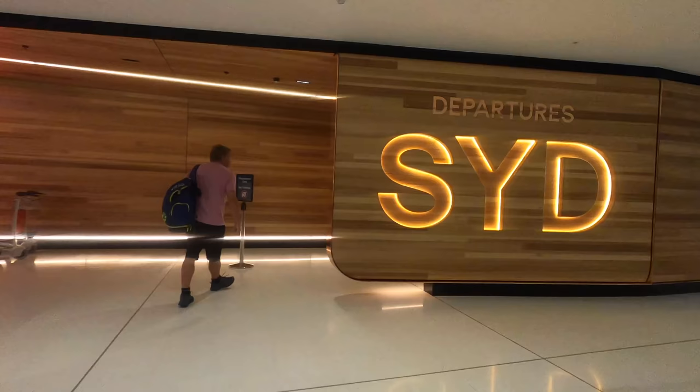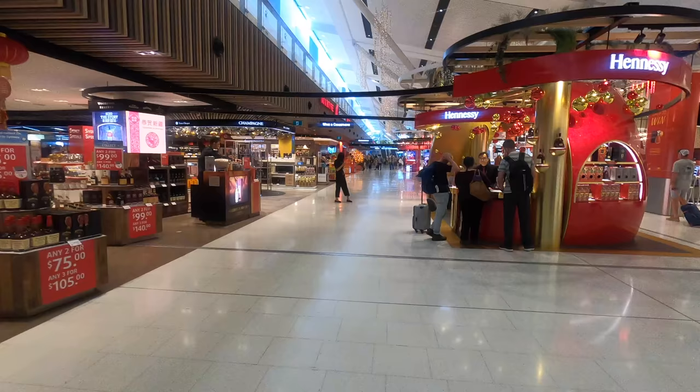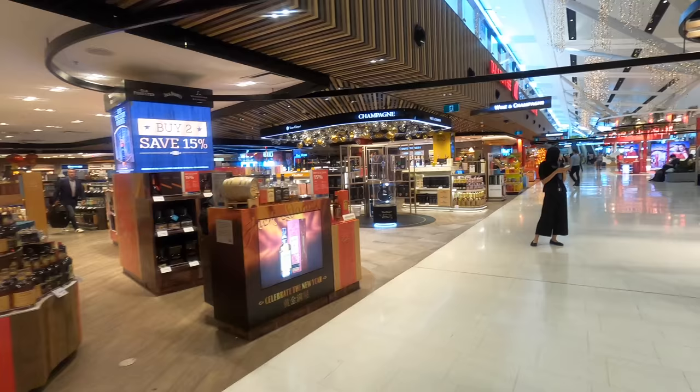On the right is the standard lane while the express path is on the left. Once you clear security and customs you're free to shop to your heart's content. I picked up some chocolates for the crew and then went up the escalators to the Qantas lounge precinct.